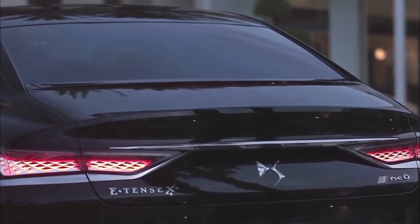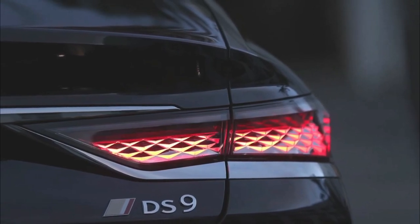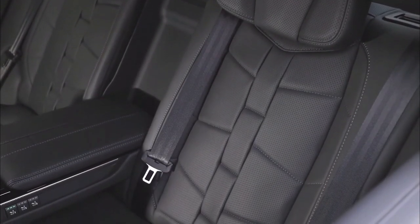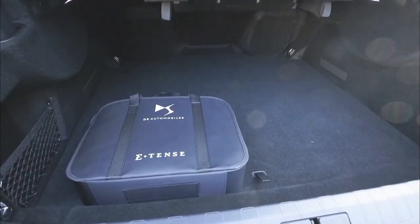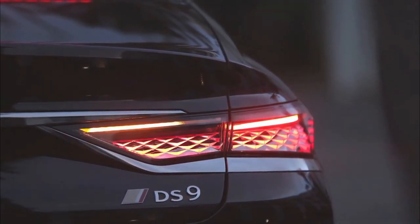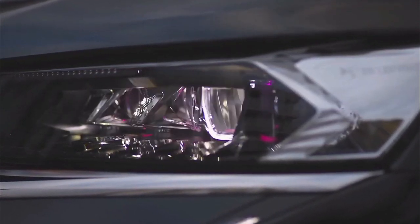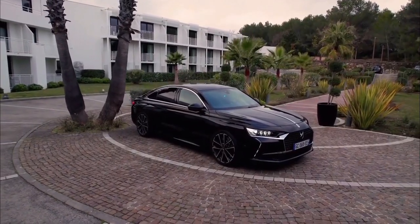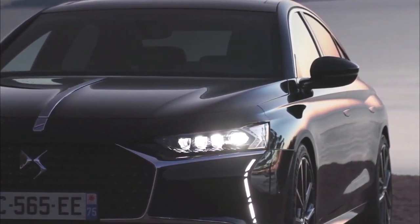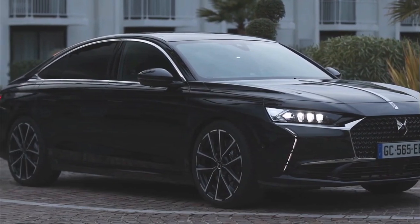That also proves to be the case on the road. Here we're trying the plug-in hybrid version of the DS9. It has a 1.6-liter turbo-petrol engine with 178bhp and 300Nm, and a 108bhp, 320Nm electric motor. As with most hybrids, the two power sources don't hit their peaks at the same time, so the total output is 222bhp and 360Nm through the front wheels. That's not a huge amount of power for a car which, due to its 11.9kWh battery — good for an electric-only range of around 25 miles — weighs over 1,800 kilograms.